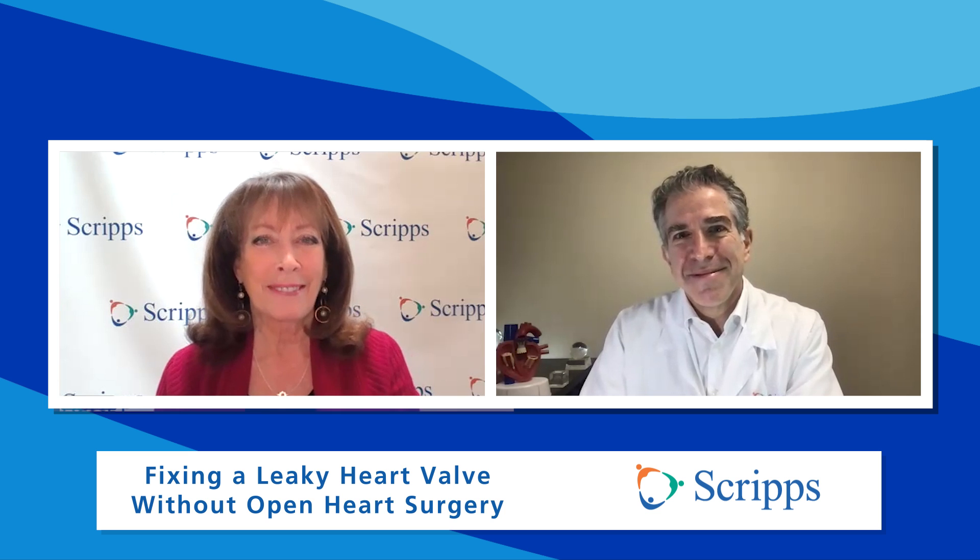Doctor, thanks so much for being with us, we appreciate you taking the time. Thank you. If you'd like more information on how to treat a leaky tricuspid valve using minimally invasive surgery, just click on the link or go to Scripps.org/videos. Want more critical information about your health? Please subscribe to our Scripps Health YouTube channel and follow us on social media at Scripps Health. At Scripps, we're here for good. I'm Susan Taylor — thanks for joining us.